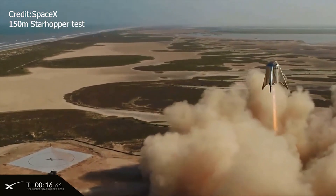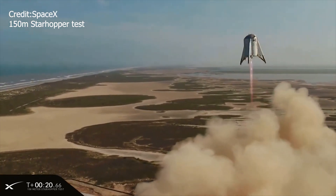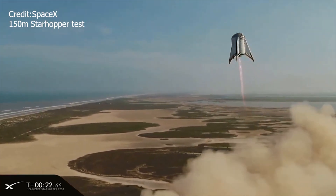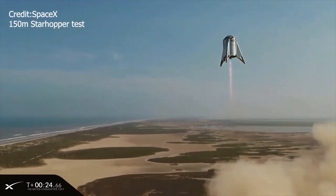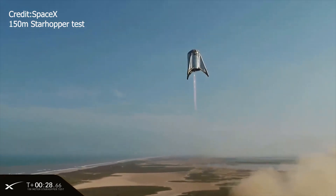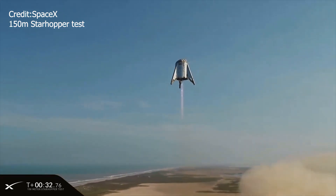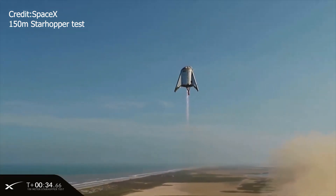Well SpaceX fans, it has finally happened. After weeks of waiting on the edge of our seats, the moment finally arrived. Yesterday on August 27, 2019 at around 5pm Boca Chica time, Star Hopper completed its final hop test, hopping to an altitude of 150 meters or approximately 500 feet.